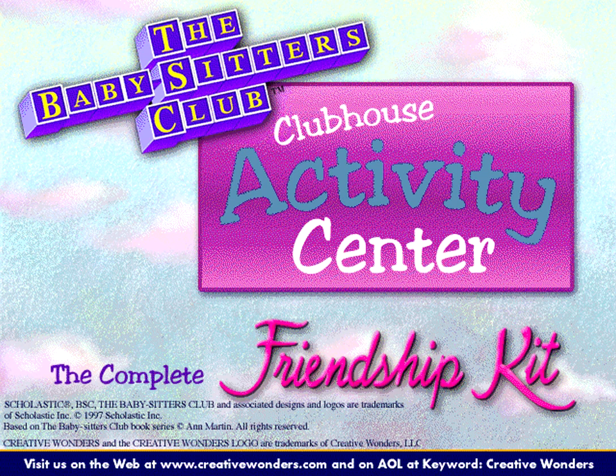Welcome to the Babysitter's Club Clubhouse Activity Center CD-ROM, where you can be creative, stay organized, communicate with friends, and even become an official member of the BSC.